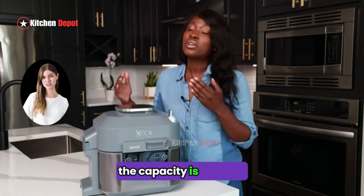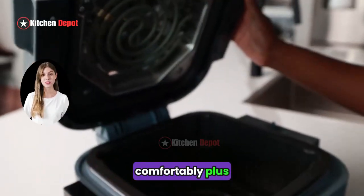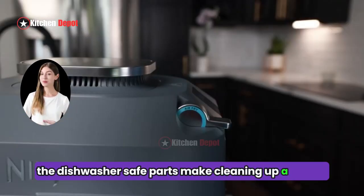The capacity is 6 quarts, which is enough to cook for a family of four comfortably. Plus, the dishwasher safe parts make cleaning up a breeze.